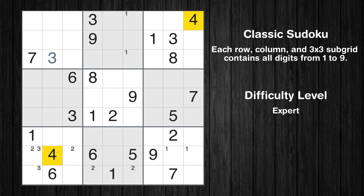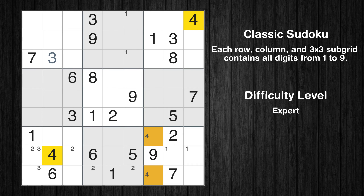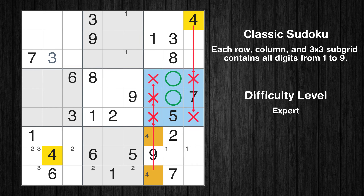Let's move to number 4. Only two positions left in the ninth box where value 4 can be placed. Only two positions left in the sixth box where value 4 can be placed.